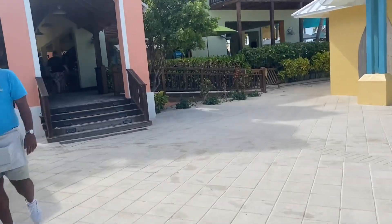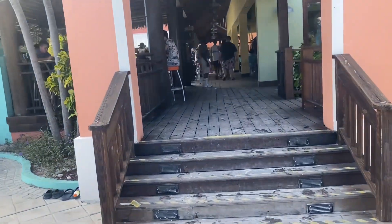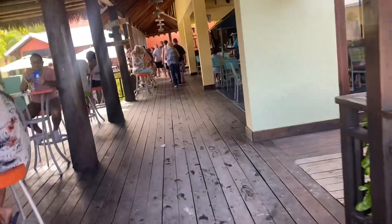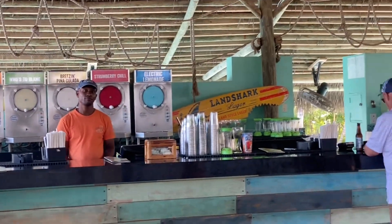Margaritaville has multiple places to get drinks and food. I'm going to walk up these steps here and show you one of the areas to order a drink. They have those slushies and they looked amazing.